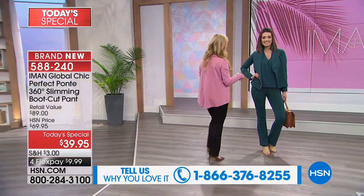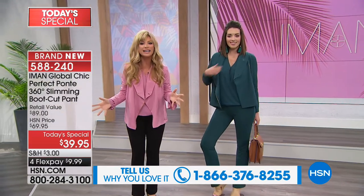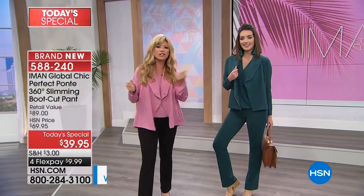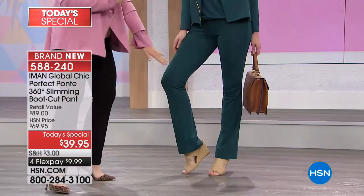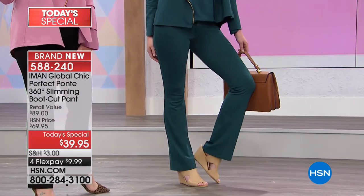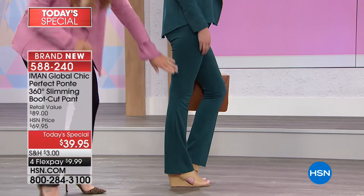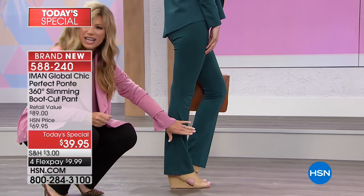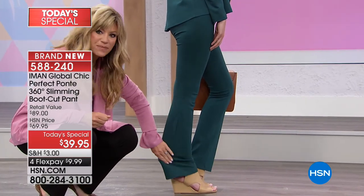Let's start with Mackenzie. She's wearing this in the deep teal. It's a difficult color to find. It's not a hunter green, it's not a turquoise shade — it truly is teal. A nice, deep, rich shade of teal. Three inseams: we've got this in short, average, and tall. It's just a subtle boot cut — not one of those boot cuts where the flare is overly dramatic. It's just the perfect amount.